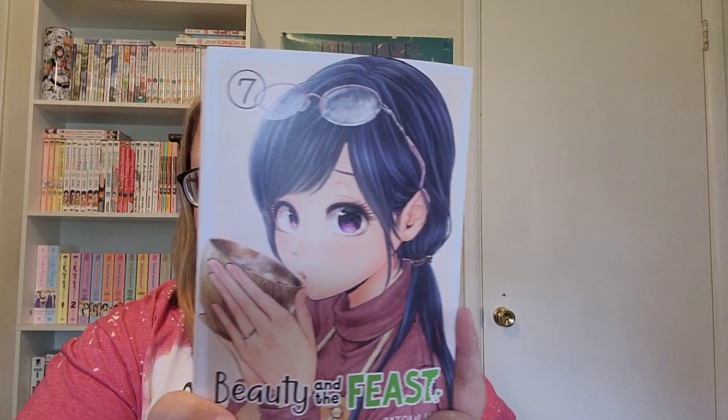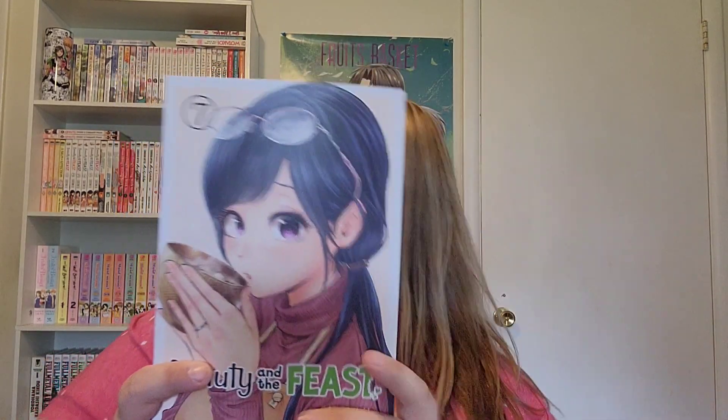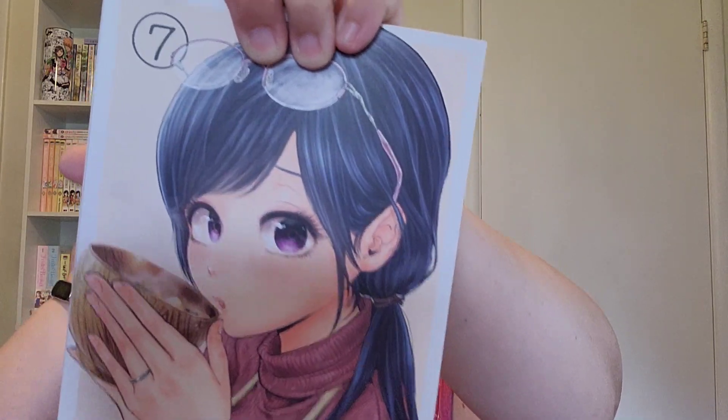I got volume seven of Beauty and the Feast. I have not caught up to this — I have volumes one through six and I think I've only read up to volume three maybe. But I really love the spines on these. On every single one there was a different food item, and I didn't notice that until a couple of days ago when I was looking at them on the shelf.